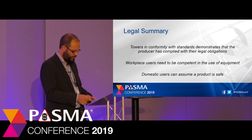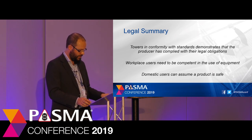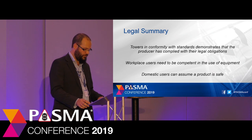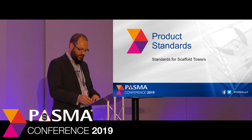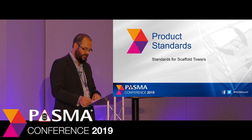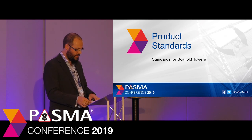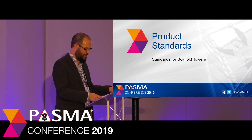Both the Health and Safety Executive and the Office of Product Safety and Standards continue to promote the use of product standards as an effective way of ensuring product safety. We've now seen the legal requirements which affect scaffold towers and why they should be designed to product safety standards. Let's have a look at the standards themselves, starting with the standard for podiums: BS 8620.